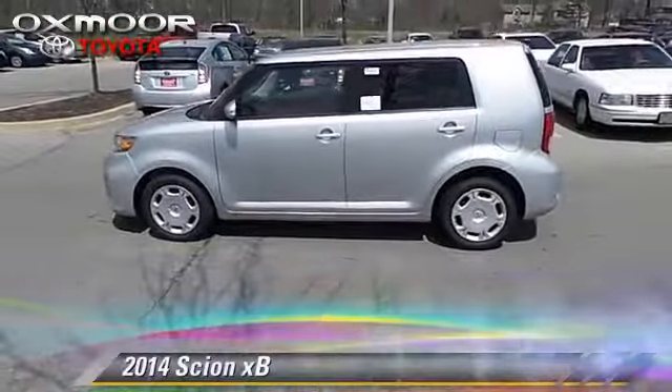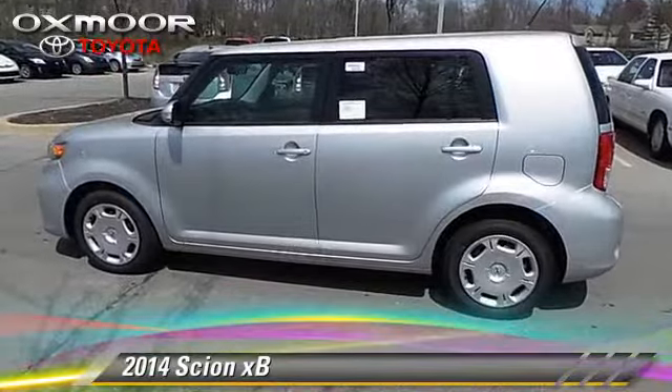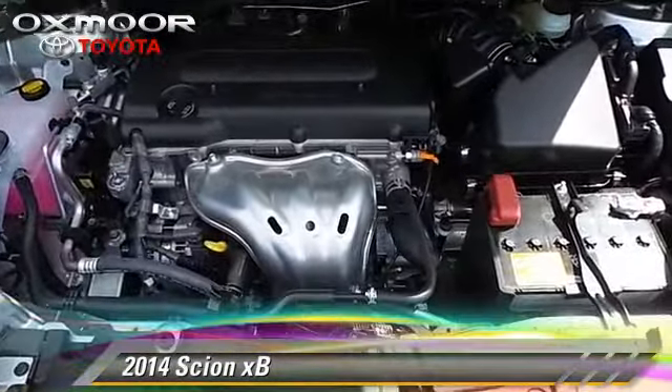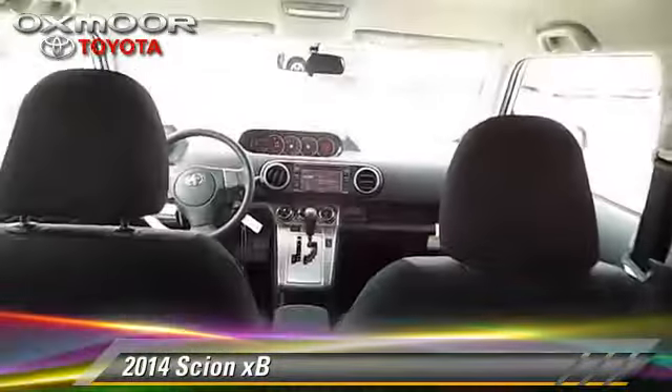The 2014 Scion XB. With an automatic transmission, this vehicle is well equipped. This Scion features fog lights, powered door locks, and power mirrors.